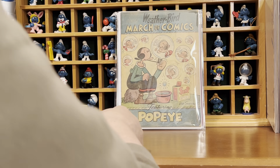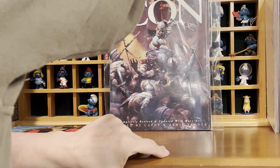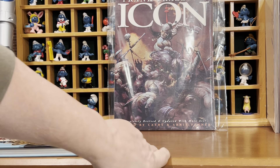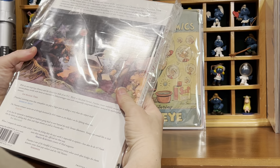Perhaps the coolest thing he sent me is Frank Frazetta Icon. I haven't cracked that open yet either, but this was my favorite thing that he sent me. Matt, thank you very much, pal. This is just awesome.